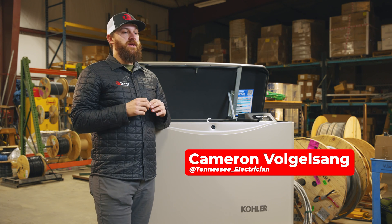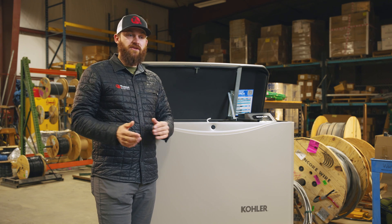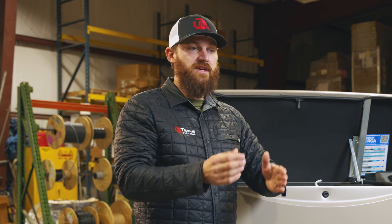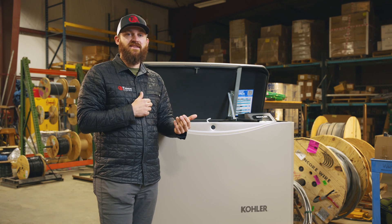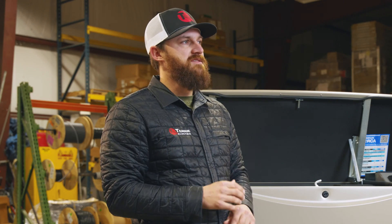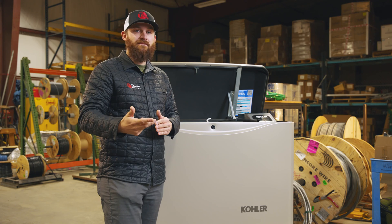There are several factors when considering if you need a standby generator or a portable generator. A standby generator will theoretically power your entire house — or at least one panel if you have a 400-amp service — giving you 200 amps to work with. Standby generators require what's called an ATS, or automatic transfer switch, which means as soon as you have a power outage, as long as you've kept up with maintenance, the standby generator kicks on all by itself.